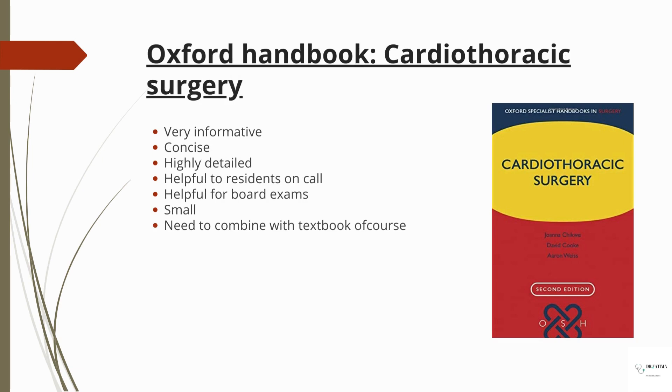Then there's the 'Oxford Handbook of Cardiothoracic Surgery.' This is a very good book — concise, informative, and detailed. It helps on-call residents a lot and is very good for board exam revision. It is a small pocket-sized book, so you need to combine it with a textbook.